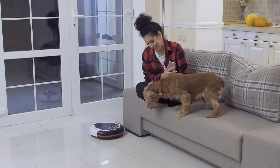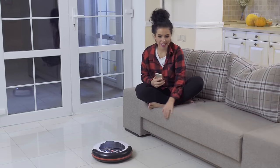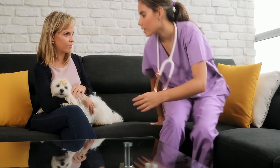If these remedies for dog shedding don't work and it seems your dog is shedding more than normal, it might be time to talk to your vet. Your vet can rule out any medical reasons behind your pet's excessive shedding and help you with any grooming suggestions.